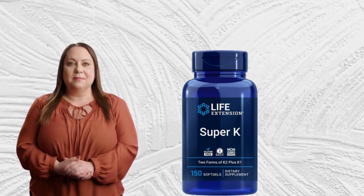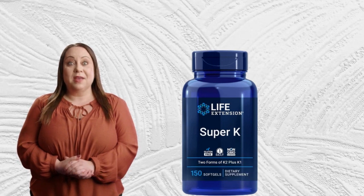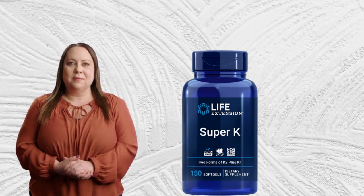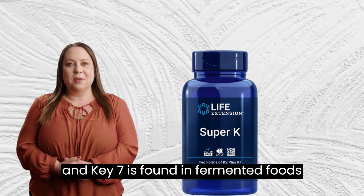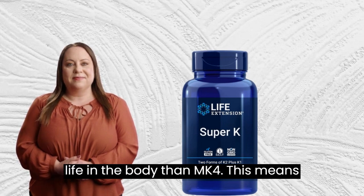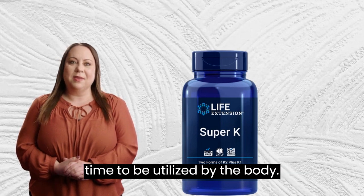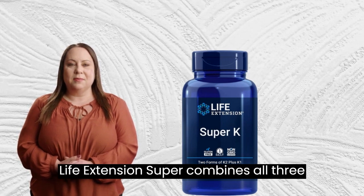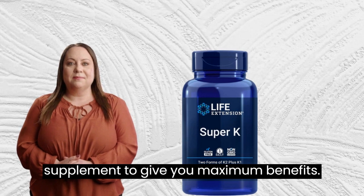Vitamin K2-MK4 is found in animal products and is essential for bone health. It helps to activate proteins that are involved in bone metabolism, which can help to prevent osteoporosis. Vitamin K2-MK7 is found in fermented foods and has been shown to have a longer half-life in the body than MK4. This means it stays in the body longer and has more time to be utilized. Life Extension Super combines all three forms of vitamin K into one powerful supplement to give you maximum benefits.